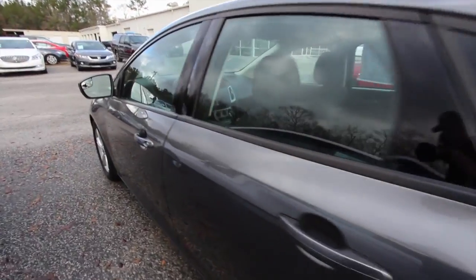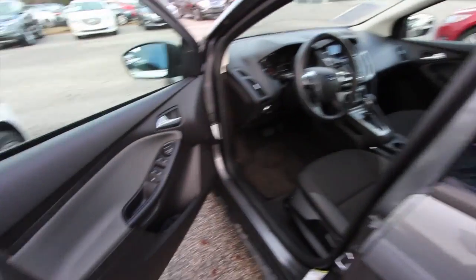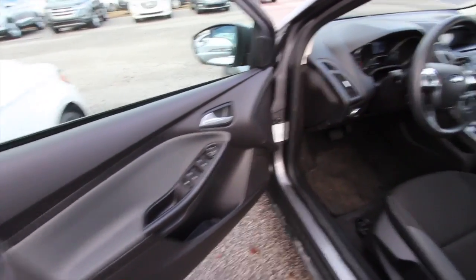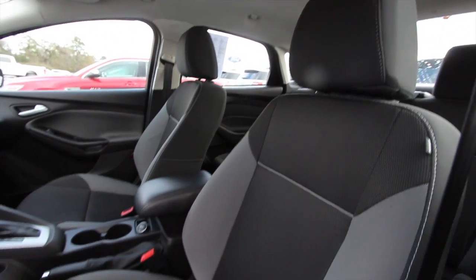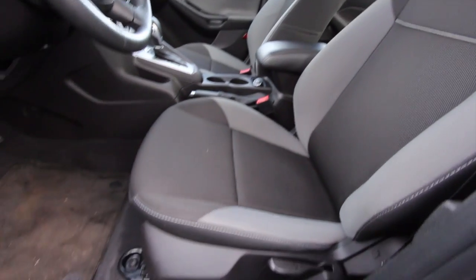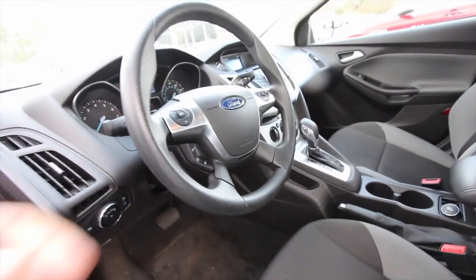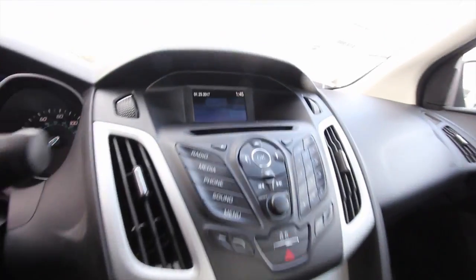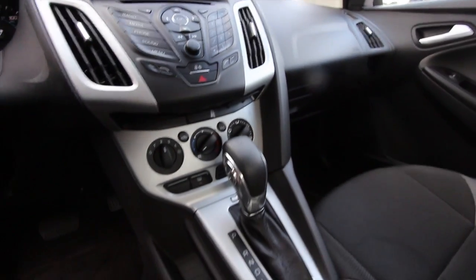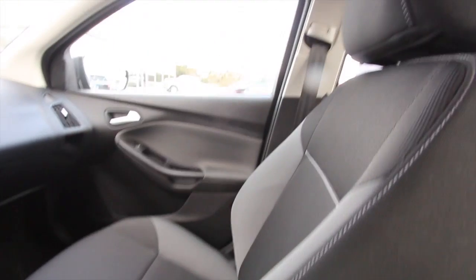No major dents or scratches on the body that we can notice. Power windows, power door locks, power mirrors. This one's got a gray and black interior with cloth seats. No power seat option on this particular car. It does have cruise control, audio functions, and a Bluetooth cell phone system — a nice feature on the SE model. It's got these nice display screens in here. Cold AC. Very clean little car.